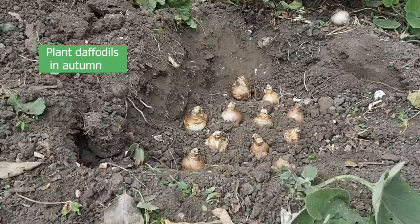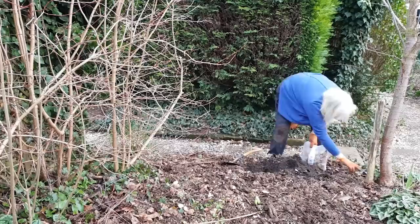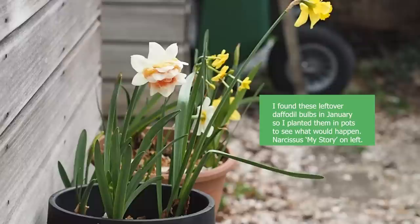The best time to plant daffodils is in the autumn — in the northern hemisphere that's between September and November — but actually you can often plant them a lot later. A friend of mine says she's even planted her daffodils at the beginning of January and they flowered, although they tend to flower a bit later than they normally would.